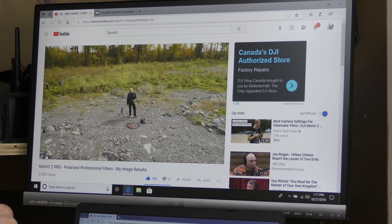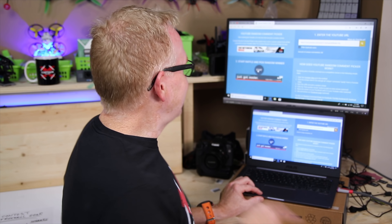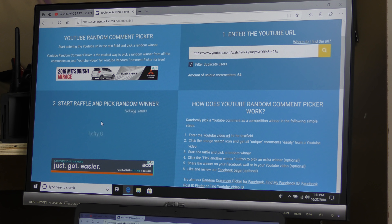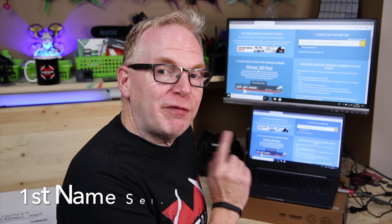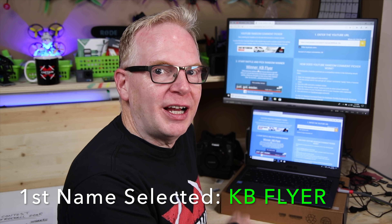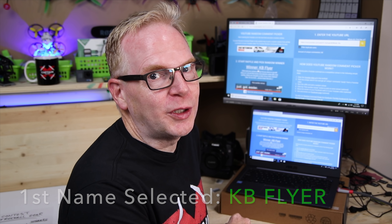The first video of the week was about freewell polarized filters for the Mavic 2 Pro. Let's hit the start button — it's randomly picking a comment. And the winner for that video is KB Flyer, because KB Flyer included the words 'free whale' and 'gear' in the comment.